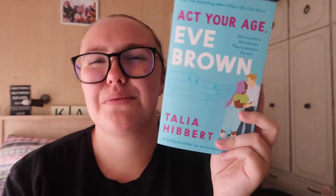The other one I read straight away after getting it was Act Your Age, Eve Brown by Talia Hibbert — the third and final book in the Brown Sisters trilogy. It's an adult romance series following three sisters who are all plus-size and all Black. In this one, both Eve and the love interest Jacob are autistic. It was good, but I'll talk about it more in my wrap-up.